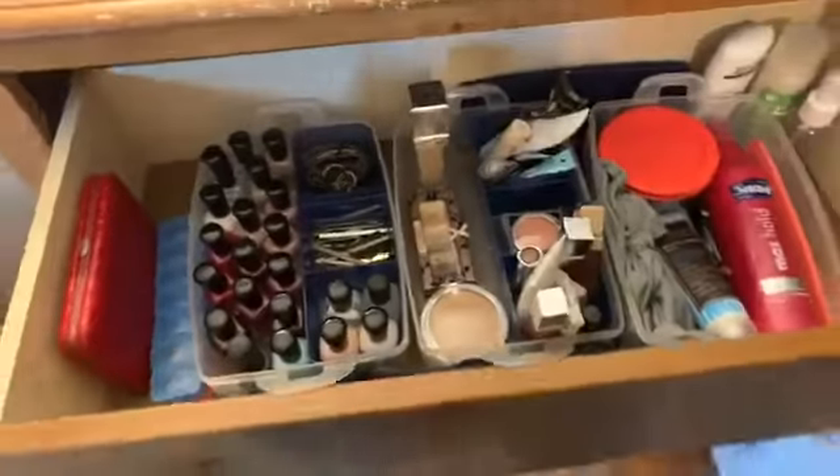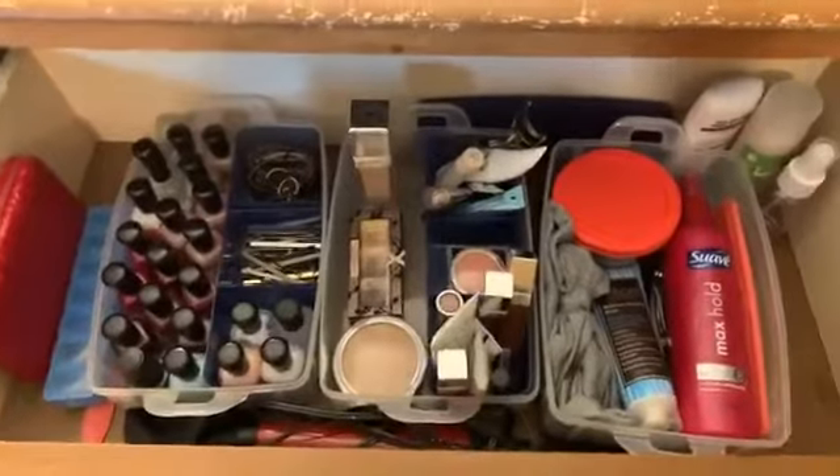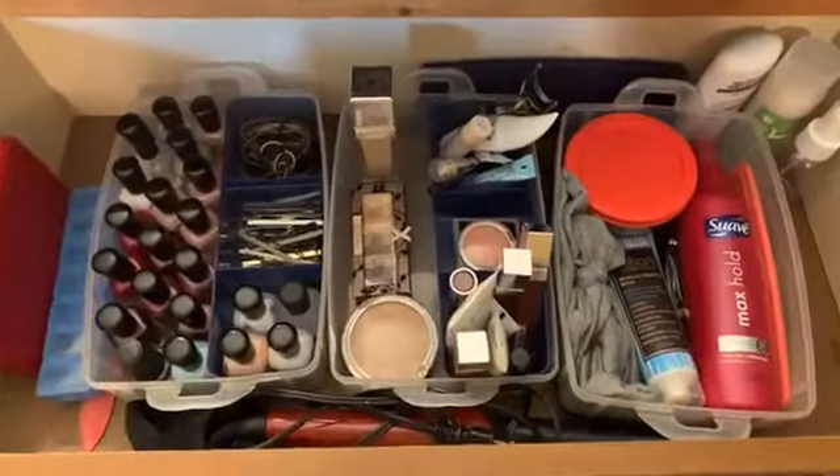I'm going to flip the camera around and show you guys what I have come up with for my dresser. So here's my dresser. This is the first drawer. It has all of my makeup and hair care products because I do this in my bedroom, not in my bathroom.